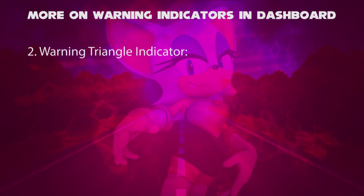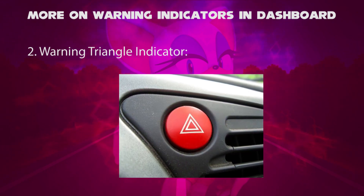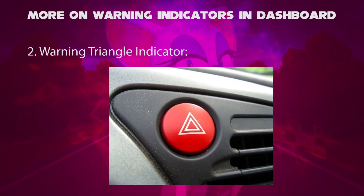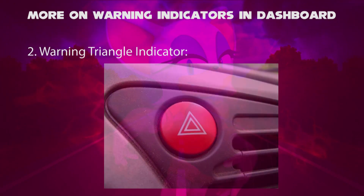Secondly, a warning triangle indicator. They are used to alert other drivers and road users that they are approaching an unexpected stationary vehicle when you press the button.